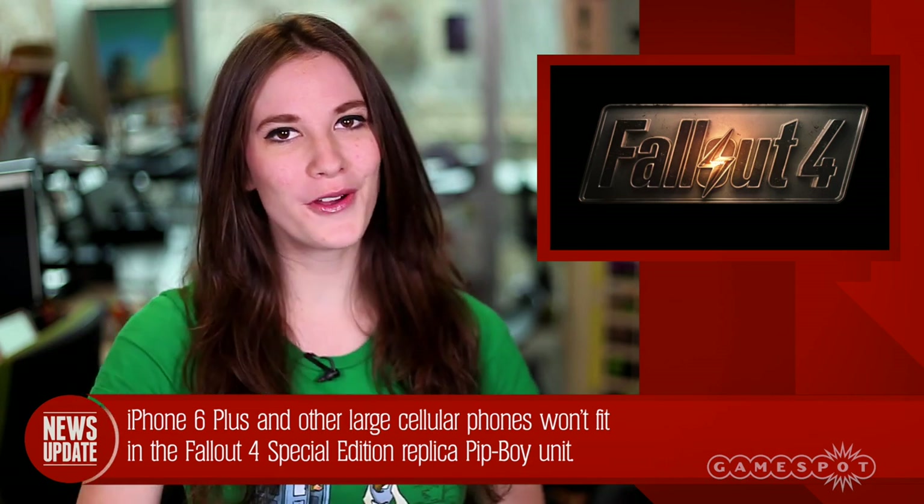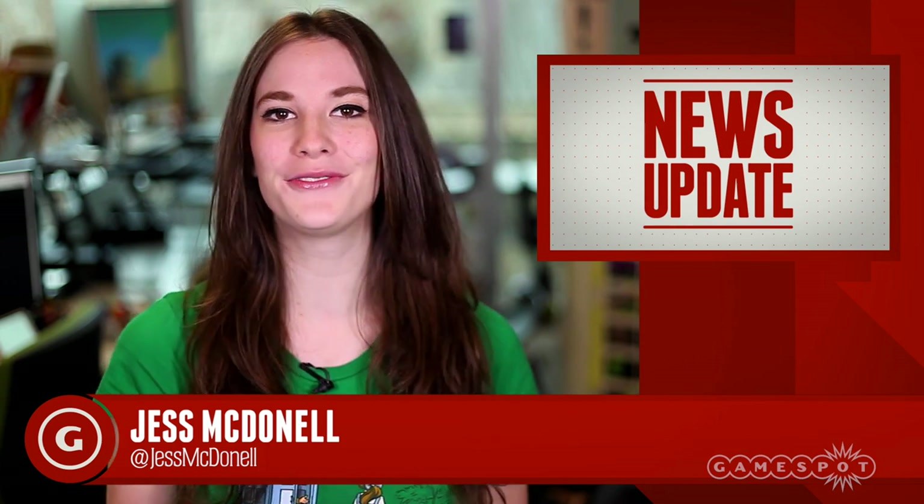Let me know down in the comments if your phone is going to fit into the real-life Pip-Boy, and we'll keep you updated on everything Fallout 4 on GameSpot.